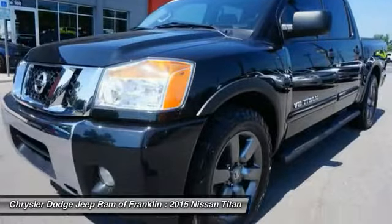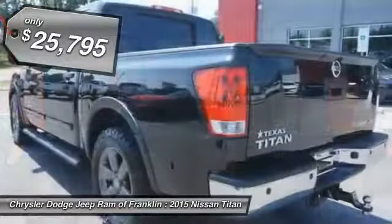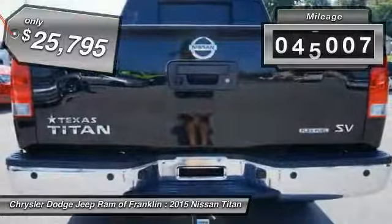When it comes to power and comfort, the Titan can't be beat and is priced below $30,000. This vehicle has less than 60,000 miles.